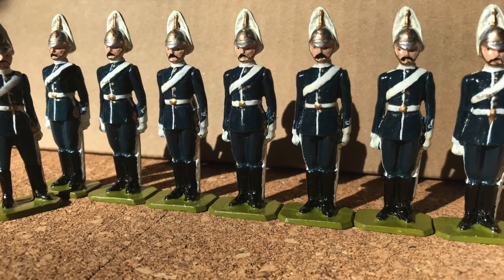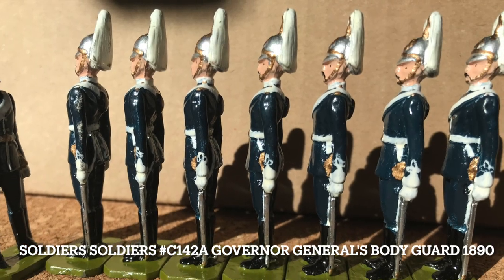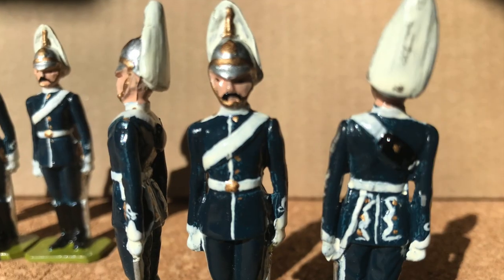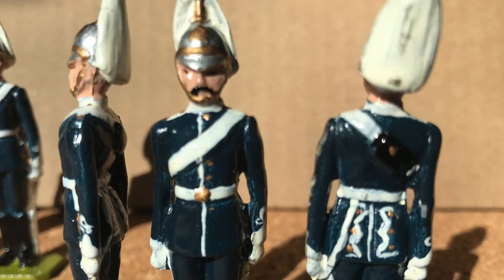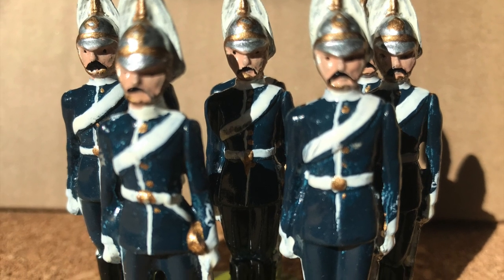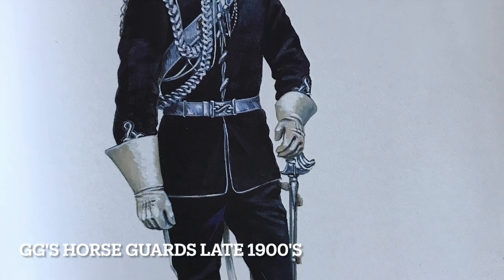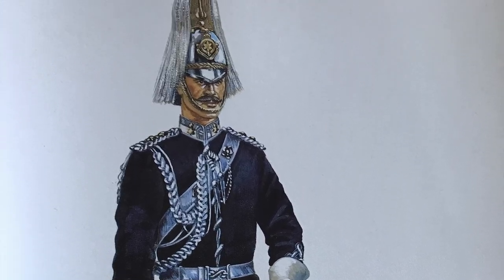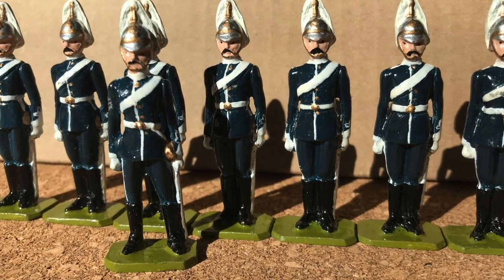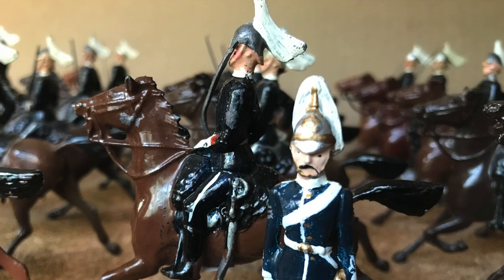The following sets were made by Soldier Soldiers, formerly located in London, which sold directly from its store in Lambeth within walking distance of the Imperial War Museum. While the store is gone, you can still find sets for sale online and at toy soldier shows. The first is Governor General's Bodyguard 1890, number C142A. You can see the similarity in uniform style and color with the Britain's mounted troops.